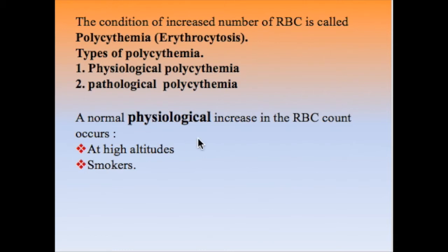An example of physiological polycythemia is people who live at high altitude, where there is low oxygen concentration in the atmosphere. This leads to hypoxia, which stimulates the production of more RBCs to compensate for the low oxygen. The same mechanism occurs in smokers, who have an RBC count higher than that of non-smokers.